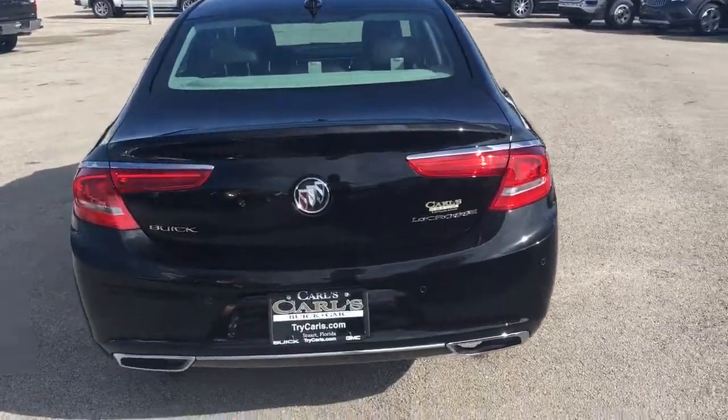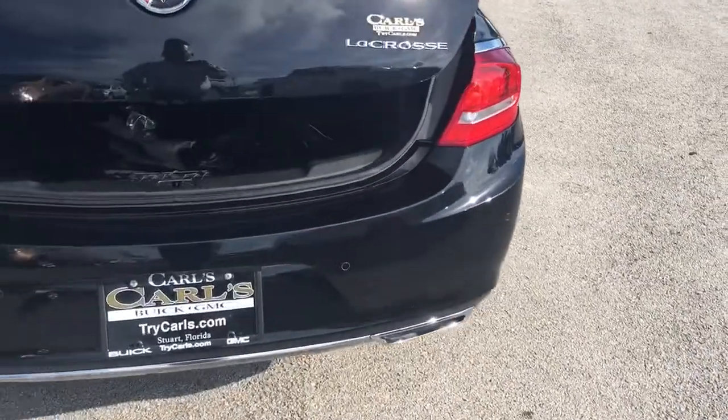It has a backup camera, backup sensors, and a good-looking, nice deep trunk.